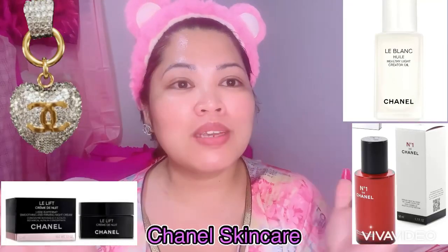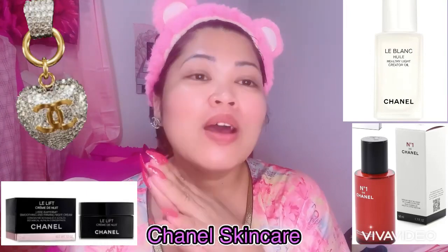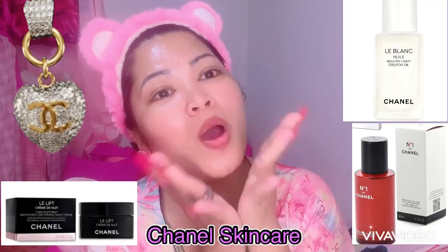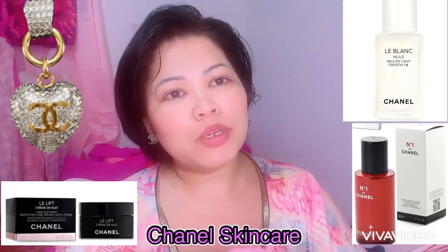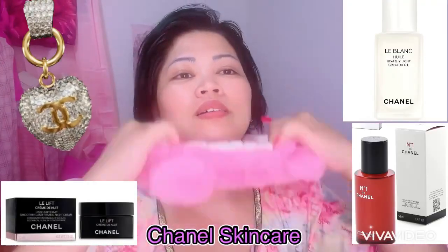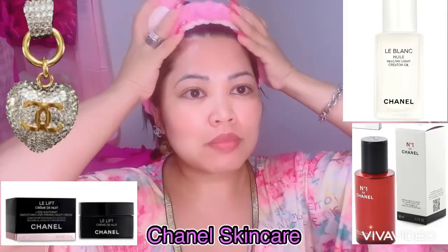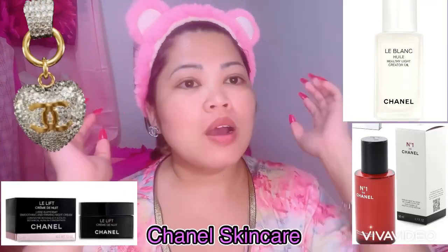If you want to know more about my skincare, follow me here on my YouTube channel. Don't forget to subscribe for more videos. Have a lovely beauty — good night, everyone! Hello, everyone — let's do our nighttime beauty routine. I'm using my Chanel skincare products, everyone. Let's start.